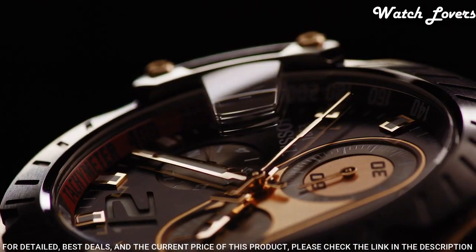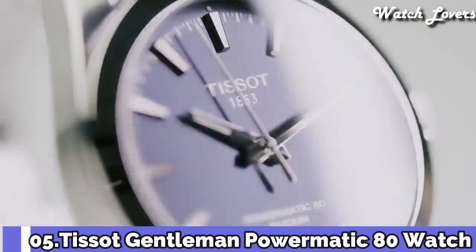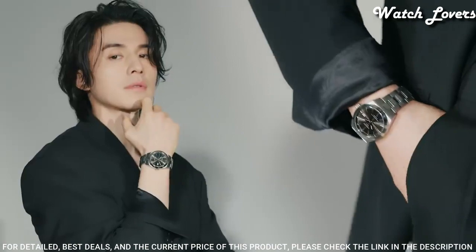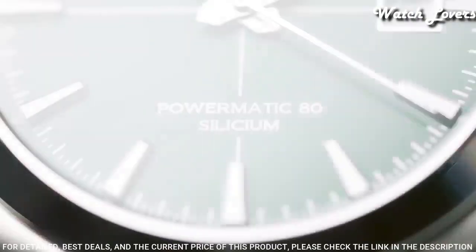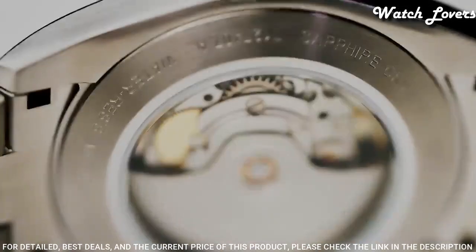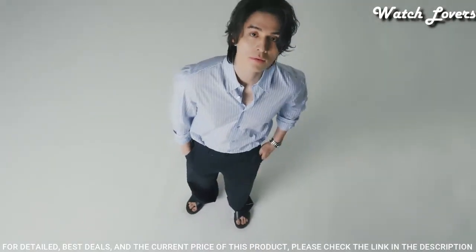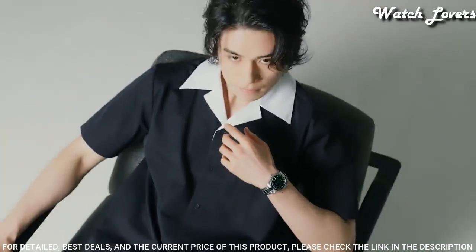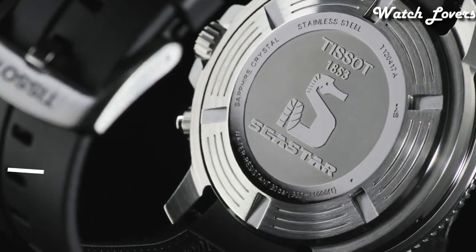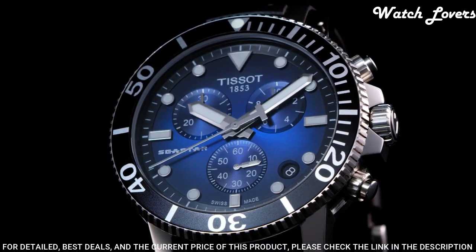Functions: Chronograph, Ratrapante, Date, Hour, Minute, Small Second. Number 5. Tissot Gentleman PowerMatic 80 Watch. Stainless Steel Case with a Stainless Steel Bracelet. Fixed Stainless Steel Bezel. Black Dial with Luminous Silver Tone Hands and Index Hour Markers. Dial Type: Analog. Automatic Movement. Scratch Resistant Sapphire Crystal. Case Size 40mm, Case Thickness 11.5mm, Band Width 20mm. Water Resistant at 100 meters. Functions: Date, Hour, Minute, Second. Casual Watch Style.